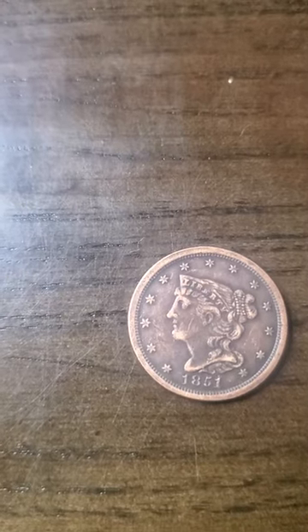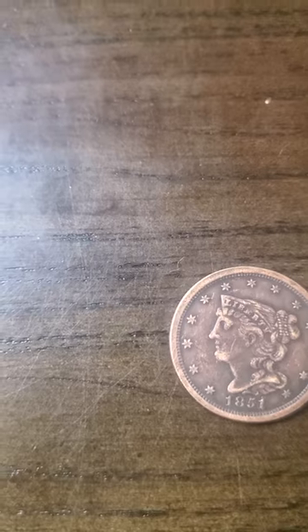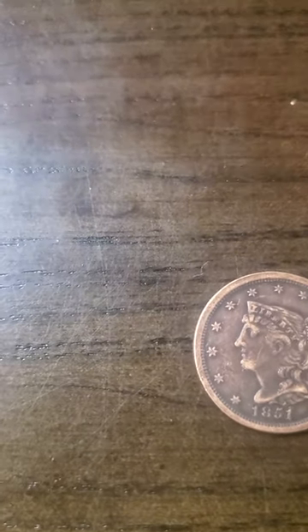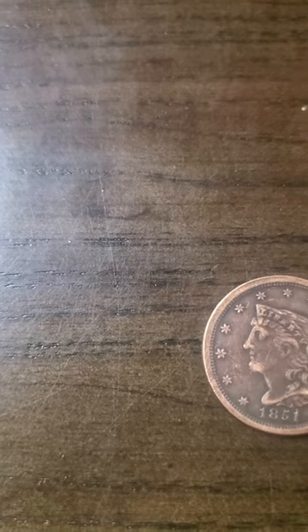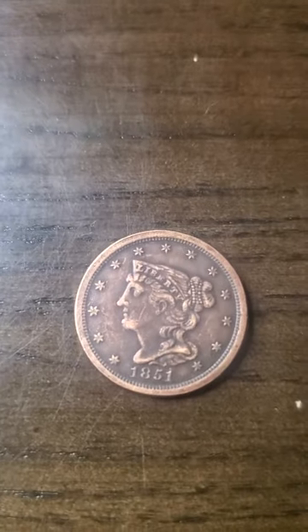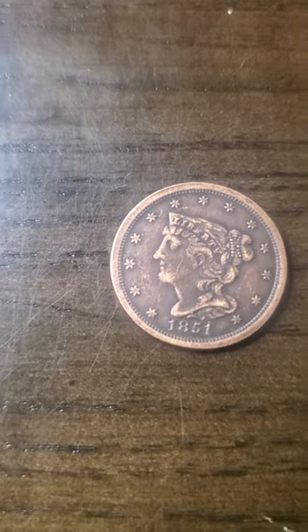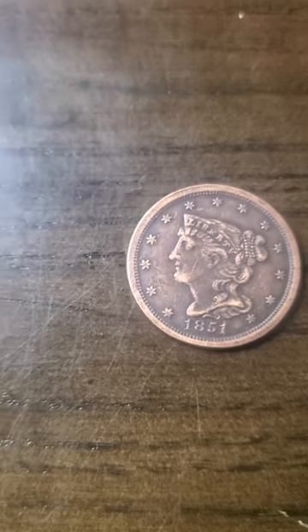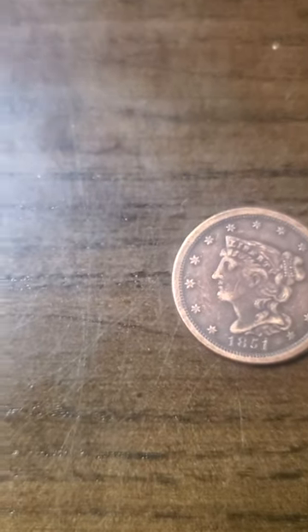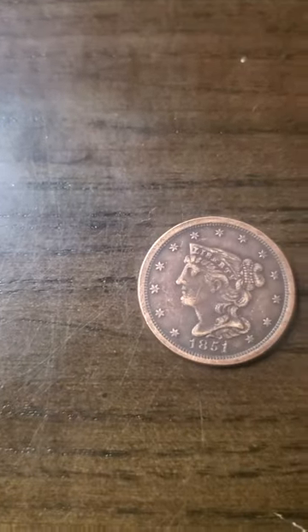Hello my YouTube fam out there. Today we're looking at an 1851 braided hair half cent. The only information on this coin is the simple fact that there are 174,672 of these minted. They're minted in Philadelphia so they have no mint mark on them. It's 100% copper, the diameter is 23 millimeters, and the mass weight is 5.44 grams.